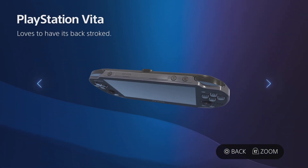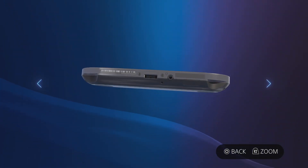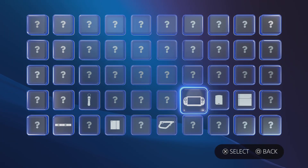It looks good. In addition, Sony, if you can hear this, you should get back on the PS Vita — or the PS Vita 2. It's so awesome there.